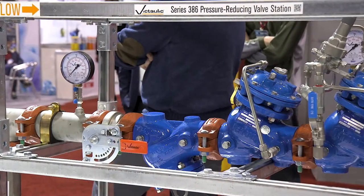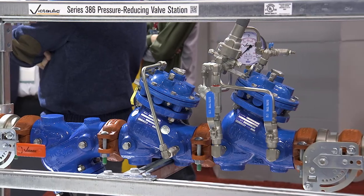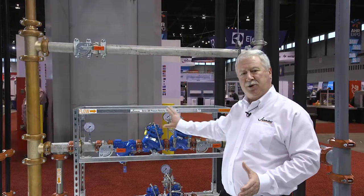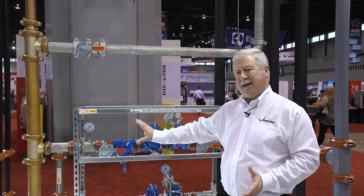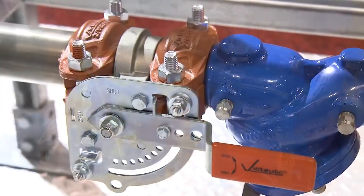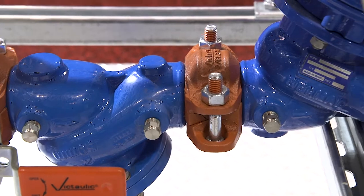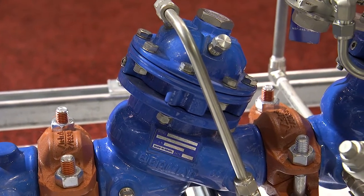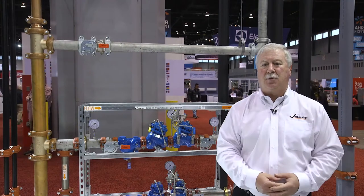Now I'd like to show you the pressure-reducing valve stations that Victaulic manufactures to provide the contractor with an entire unit that would be shipped and installed at the project. In the past, the contractor would purchase all these components individually and have to assemble them. We now provide these as a complete unit, so the contractor has only two couplings to install versus approximately 20 joints that would have to be done with multiple components in the field. These systems are used in high-rise buildings where you'll have a high-pressure main and need to reduce the pressure on a per-floor or every two or three floors where the pressure-reducing valve station would be installed.